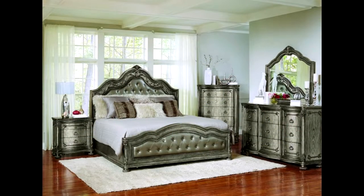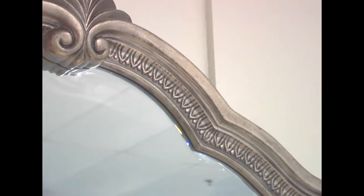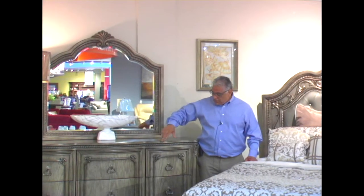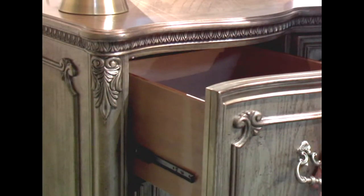The Seville Bedroom Set comes with antique pewter pulls, shaped tops with the crown molding on the mirror, beveled mirror, curved fronts, and felt-lined top drawers, cedar-lined bottoms.